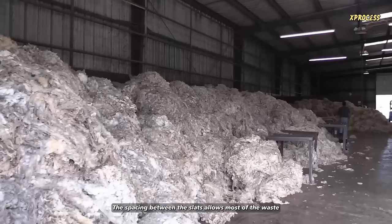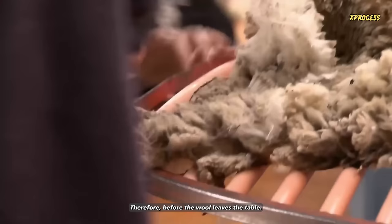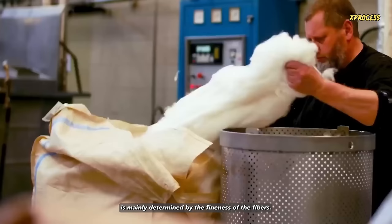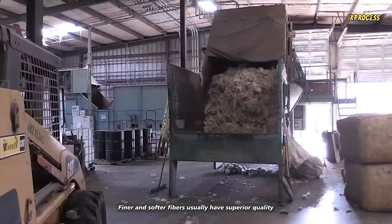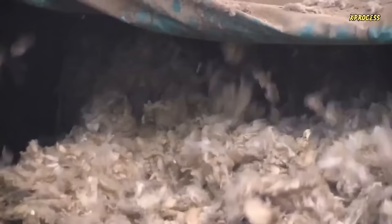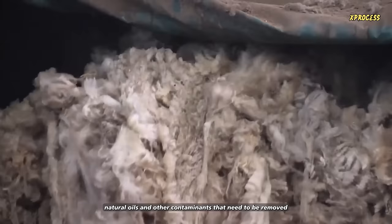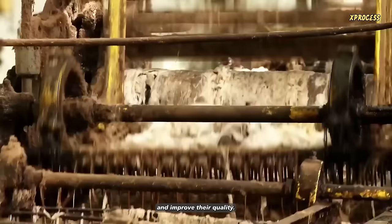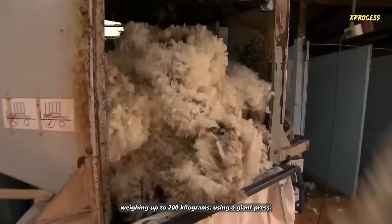The solution is to place it with the skin side down on a specially designed table with four centimeter wide slats. The spacing between the slats allows most of the waste to fall to the floor. However, the edges of the wool still contain dirt and sweat. Therefore, before the wool leaves the table, specialists subject it to a cleaning process to remove the outer edges. Subsequently, the wool is sorted according to its color. The quality of the wool is mainly determined by the fineness of the fibers. Finer and softer fibers usually have superior quality and are used for high-end products such as merino wool garments. Thicker fibers may be used for more rustic or industrial purposes, such as carpet manufacturing. After the sorting process, the wool may contain dirt, natural oils and other contaminants that need to be removed to obtain clean and ready-to-process wool. Wool washing is performed to clean the fibers and improve their quality. Once washed, the fluffy skins are compressed into bales weighing up to 200 kilograms using a giant press.